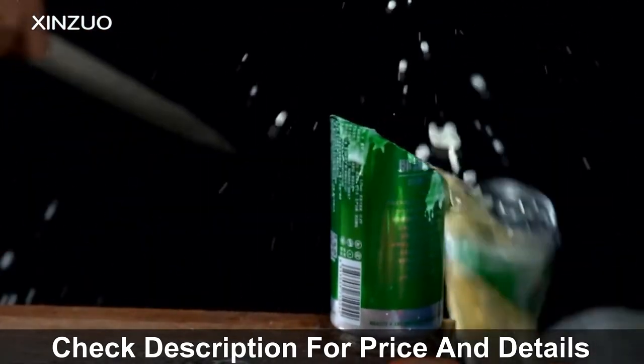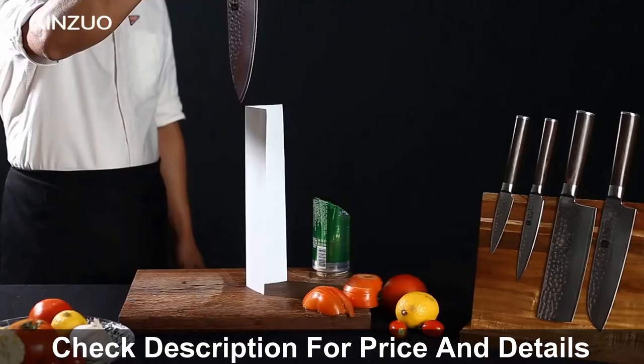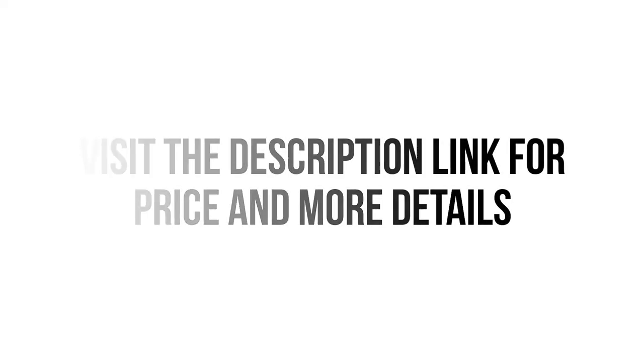Overall, it can be a good choice if you are really in need of a decent kitchen knife and don't want to invest much money. Visit the description link for price and more details.